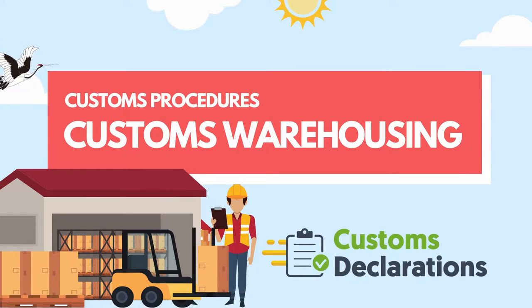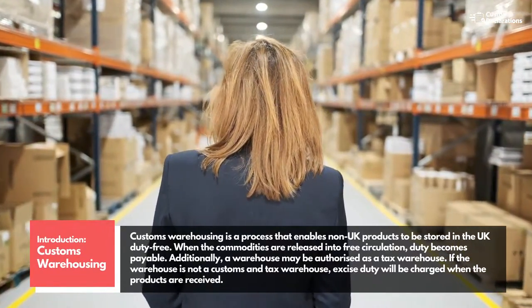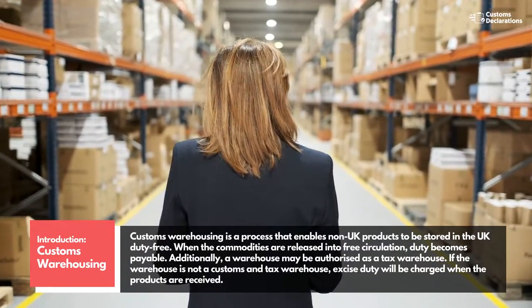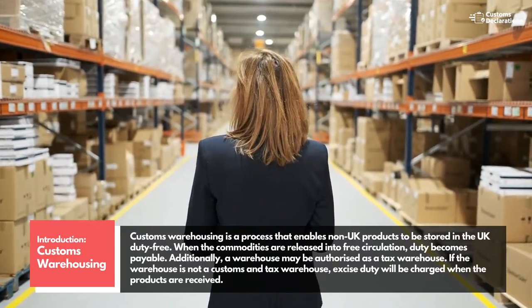This is a quick guide to using customs warehousing to store goods and delay duty payments. Customs warehousing is a process that enables non-UK products to be stored in the UK duty-free. When the commodities are released into free circulation, duty becomes payable.